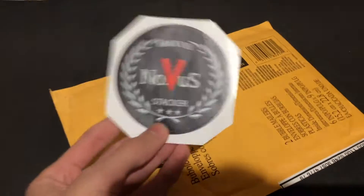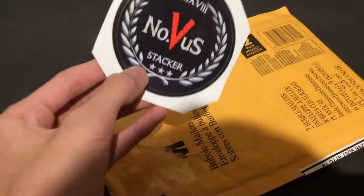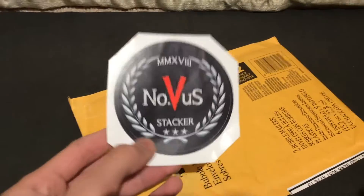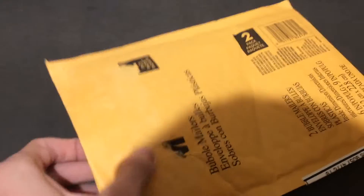Let's get this open. First, I feel something in here — we got a sticker! I actually don't have a Nova Stacker sticker yet, so this is awesome. I'm gonna add it to my sticker box. I'm gonna make a video on that soon, so stay tuned for that. Sweet, love it.